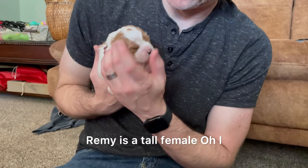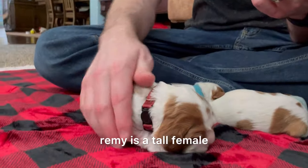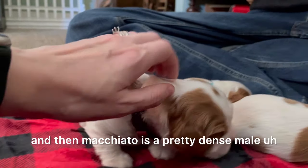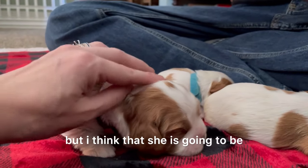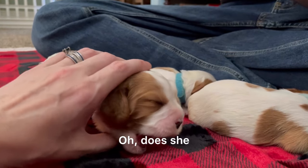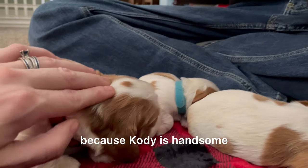Remy is a tall female, and Macchiato is a pretty dense male. I think she's going to look — oh man, she looks like Cody! You can see that Macchiato face. Cody has his dad's shape of face and it is just beautiful.